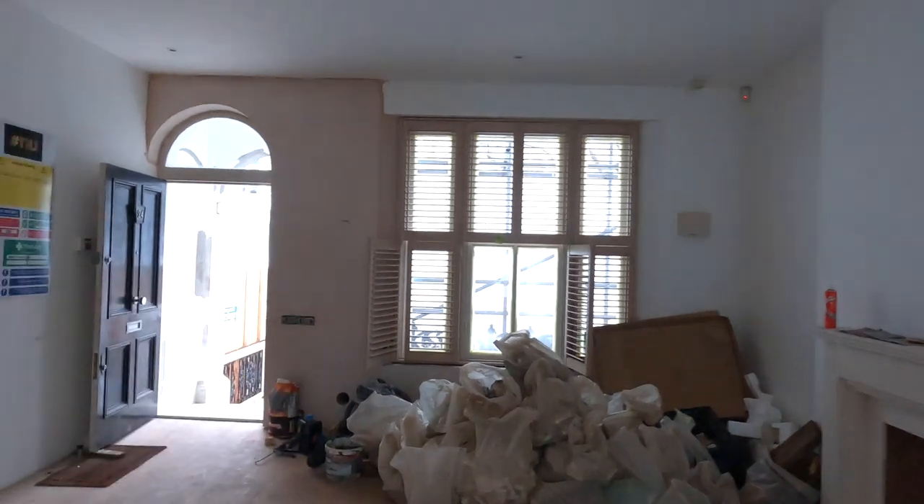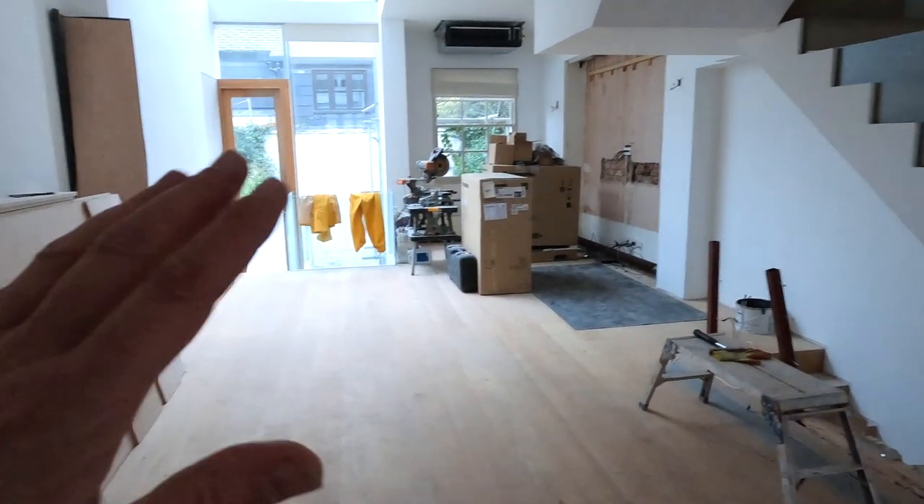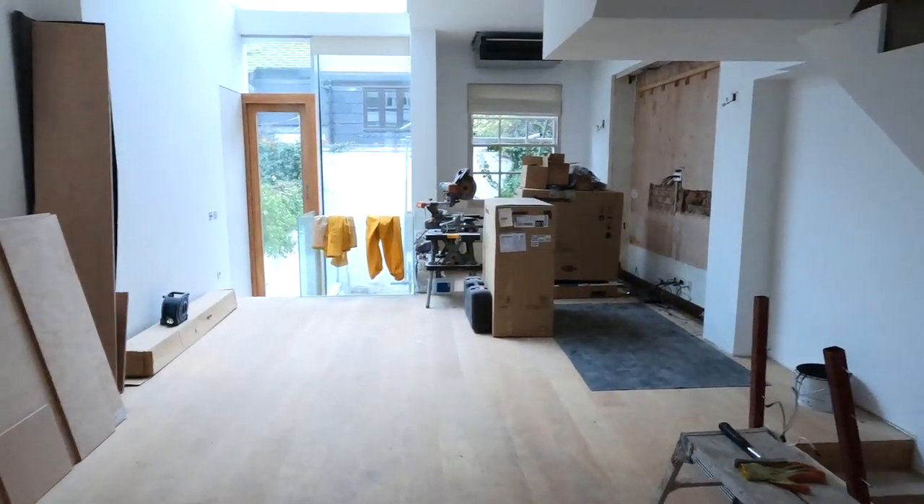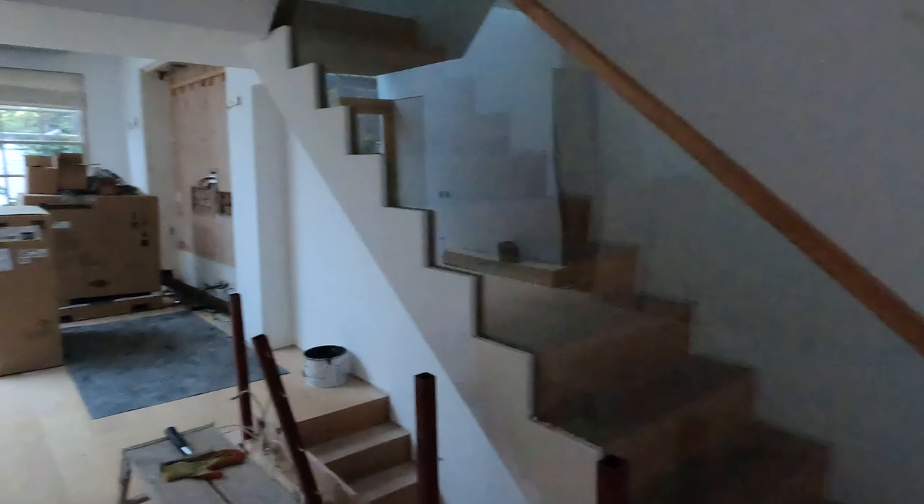Built-in joinery, plantation shutters throughout. The client loves the Ralph Lauren look, so my interior designer has created something fantastic which is going to be going in. We'll talk about that a bit later on.